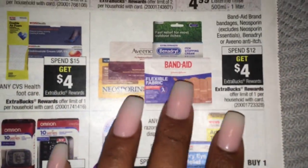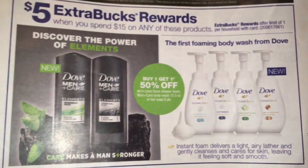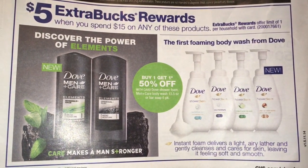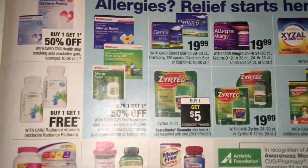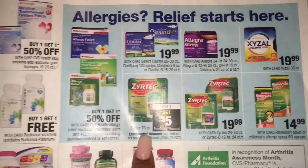Spend $12, get $4 on Band-Aids and Benadryl - so check your CRTs. Spend $15, get $5 on these items, and they are buy one, get one 50% off. Buy one, get one free on vitamins. Zyrtec, buy one, get $5 in extra bucks - and that is a 70 count.